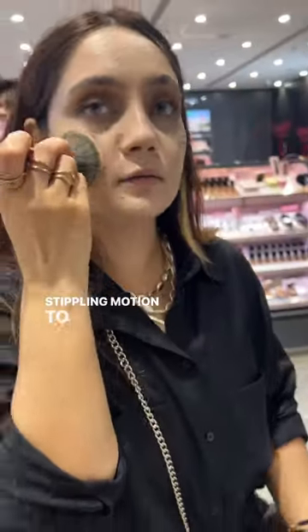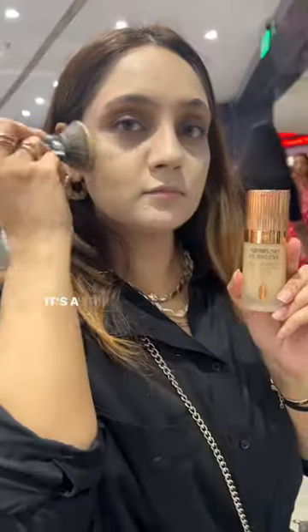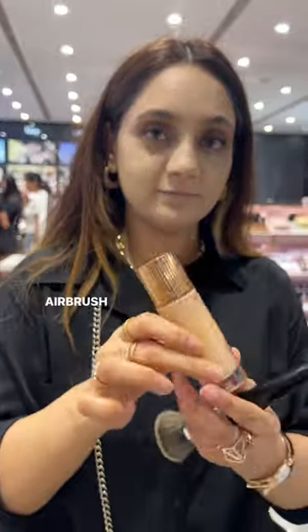Full face Charlotte Tilbury at Nykaa Luxe Store. Applying flawless foundation with my Morphe brush in a stippling motion to achieve maximum coverage. It's a thin full coverage matte finish which truly gives an airbrush effect.